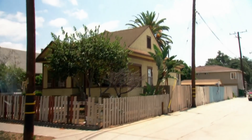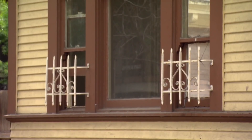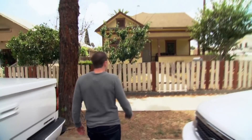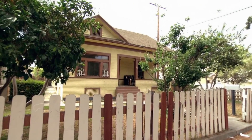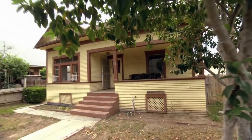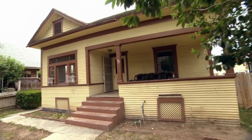There she is. Look at this beauty. Whoa, it is bright. I think I know why this house has been on the market over 200 days. Well, it's a little rough. It has potential.